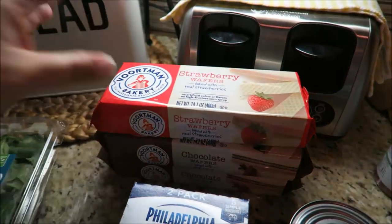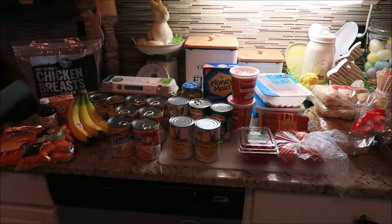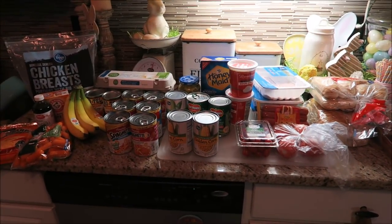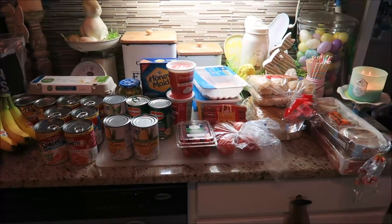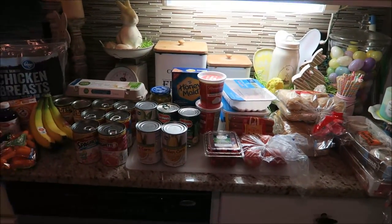So I'm going to try all these and that is it for our grocery haul for this week. If you guys enjoyed this video, please give it a huge thumbs up. Don't forget to subscribe and I will see you guys next time on Andrew in Wonderland. Bye!